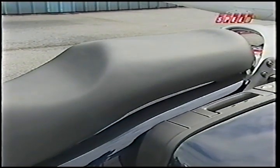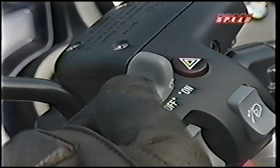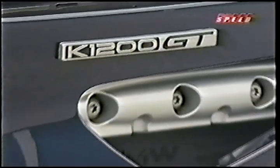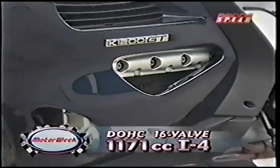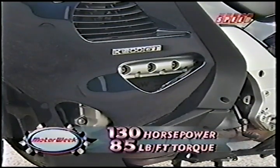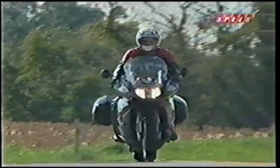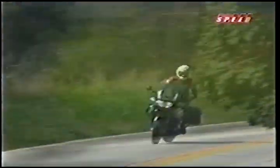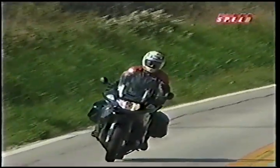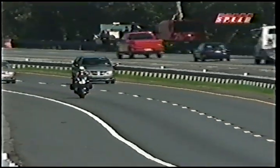The seat is plush, with height adjustment and heat available. The hand grips are also heated and in easy reach of the standard cruise controls. Power comes from an 1171cc dual-overhead cam inline-four that makes 130 horsepower and 85 pound-feet of torque. Like the Rockster, it has a smooth clutch and slick six-speed gearbox, as well as telelever and paralever suspension, and super-strong servo-assisted ABS-equipped brakes.